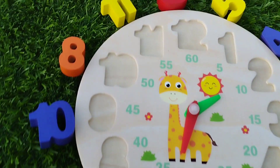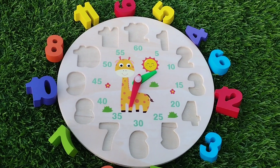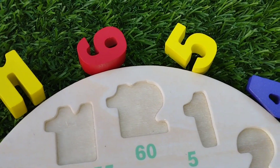Today we have a wooden puzzle game. We have wooden numbers 1 to 12. Let's learn their names one by one.